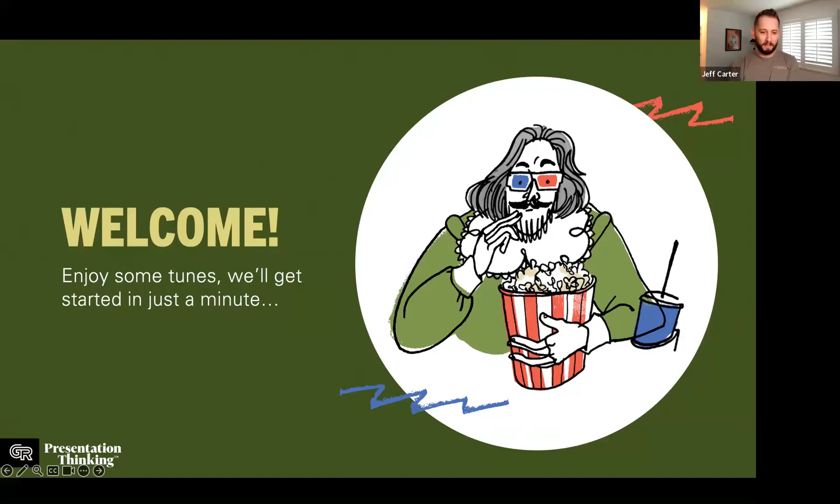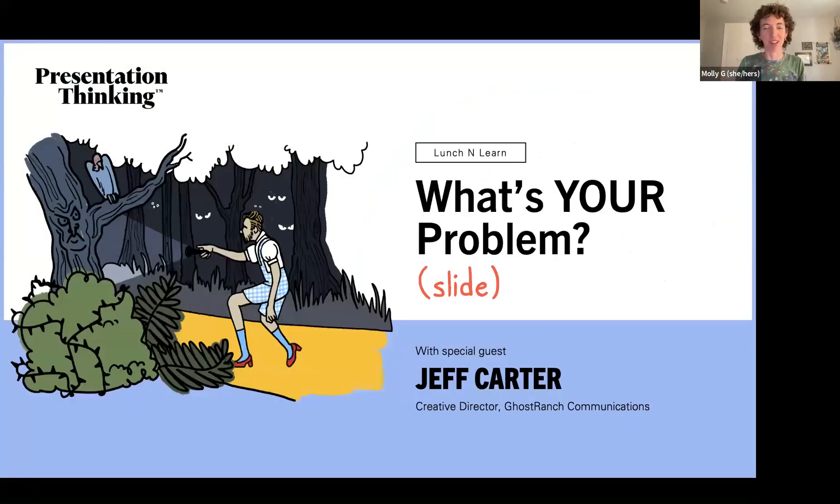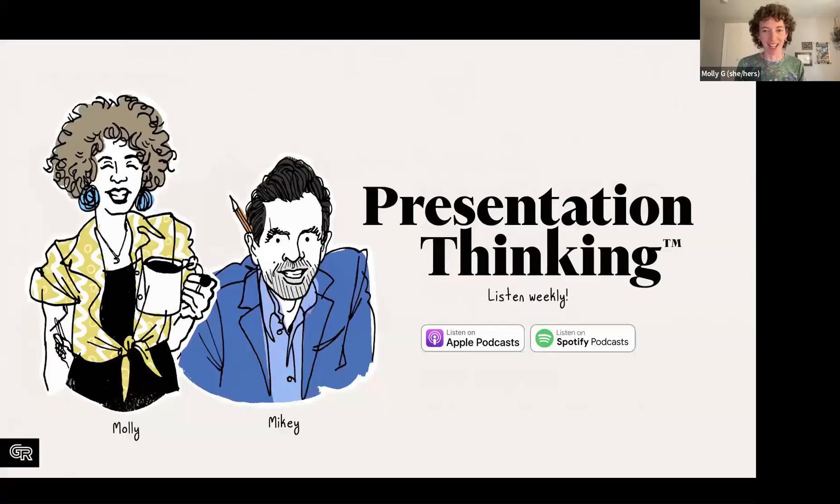Let's kick it off. Hello and welcome to 'What's Your Problem Slide,' where we will be examining problem slides — what they are, how to make them a little more strategic, and of course well designed. I'm Molly Gagan, I am the content and community manager here for Presentation Thinking.